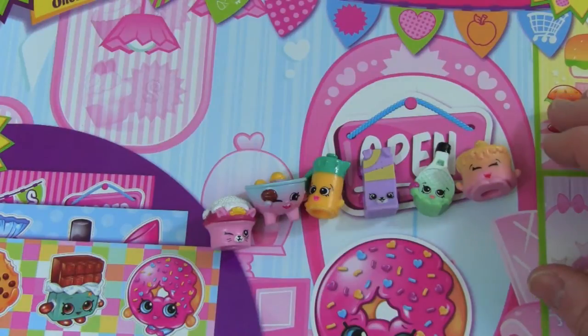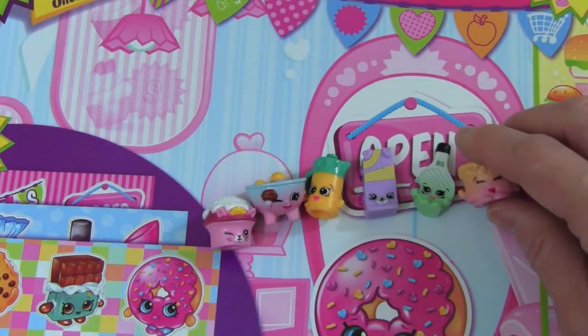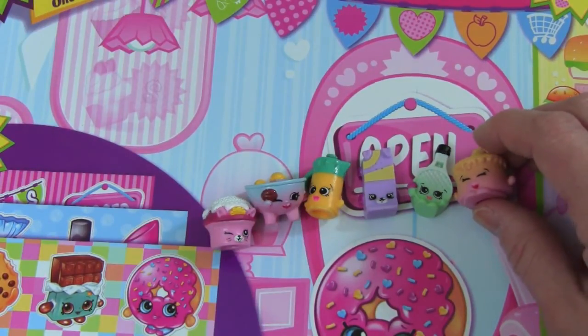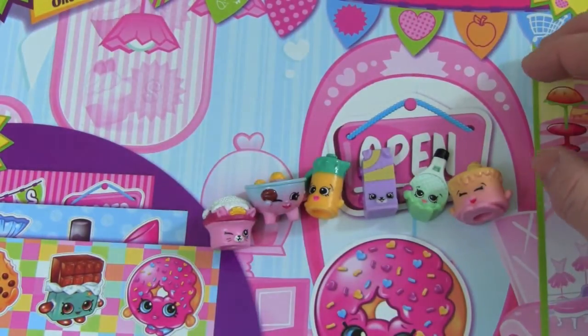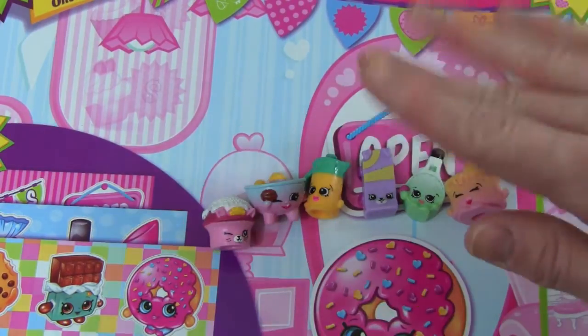I had an awesome time with you guys today playing with these Shopkins stickers and opening up Shopkins blind bags — that was really cool. I hope you enjoyed this video. Thanks so much for watching, and please make sure you subscribe to Kid Friendly TV by clicking on subscribe down below so you don't miss out on our daily fun toy videos. I'll see you guys soon — bye!